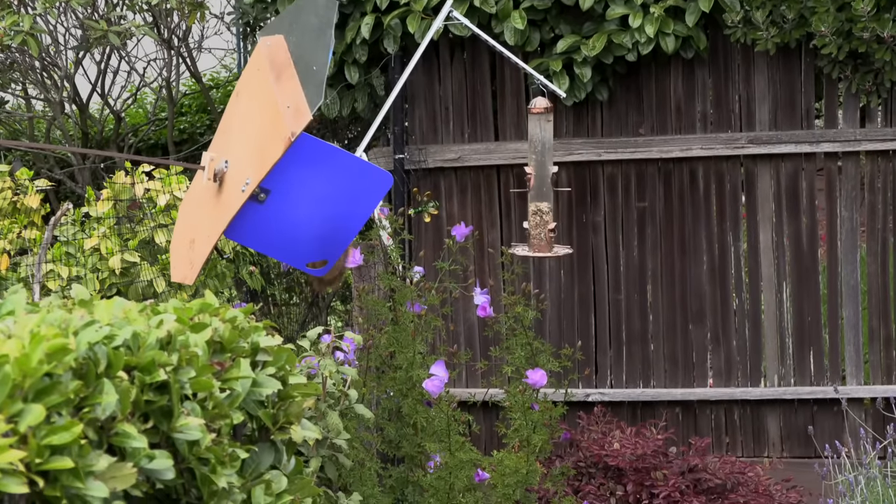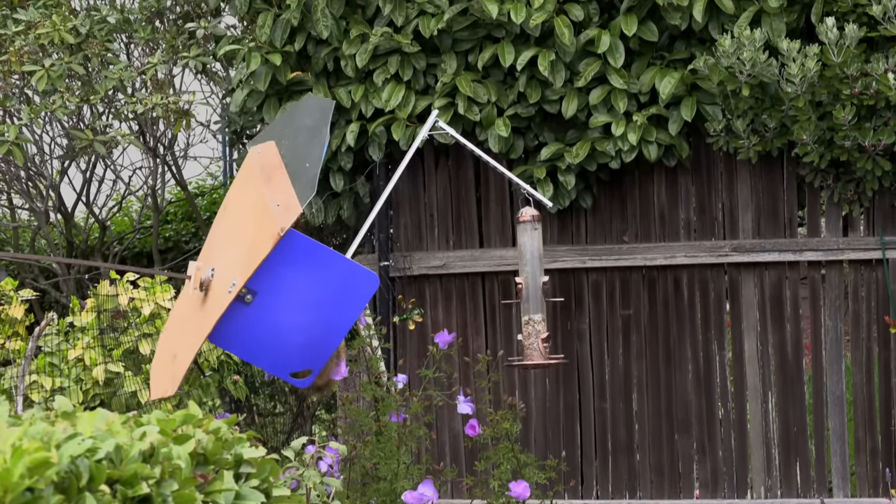On her fourth try, she took a more direct route to the top, and there went the birdseed again.